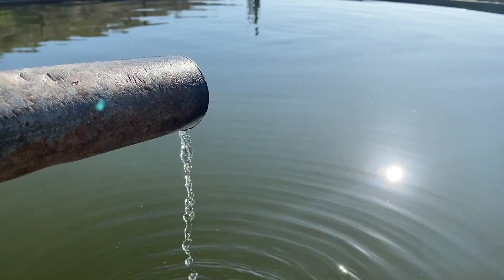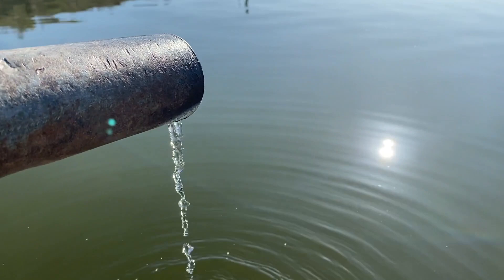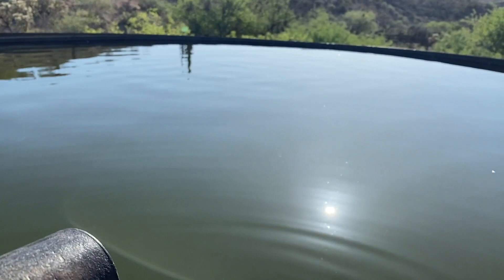There's not a more beautiful sound anywhere in the desert than water dripping into a tank — good, clean, drinkable water. Pretty rare out here.